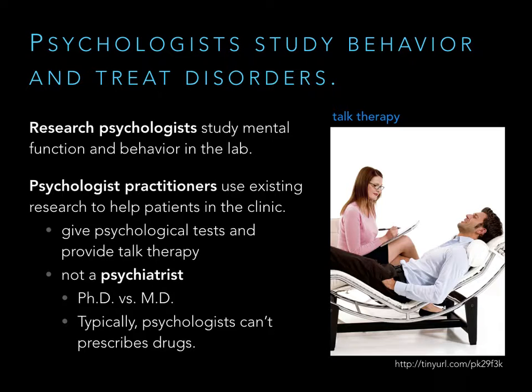A psychologist practitioner is going to have a PhD and will be trained in research methods. A psychiatrist, on the other hand, is going to have an MD and medical training. This creates a clear distinction: psychiatrists can prescribe drugs, while psychologists typically can't, or if they can, it's to a limited degree. So those are the two main divisions in psychologists.